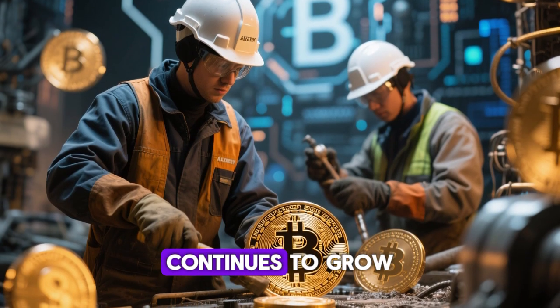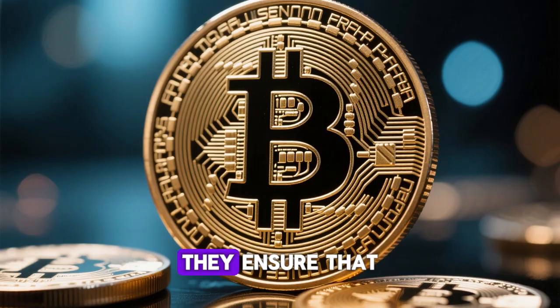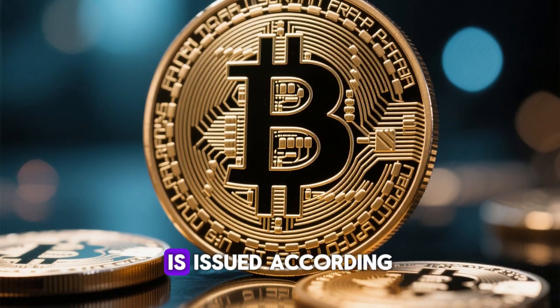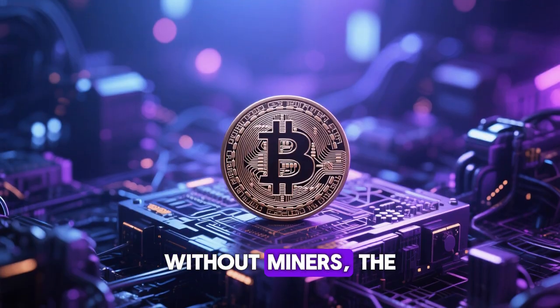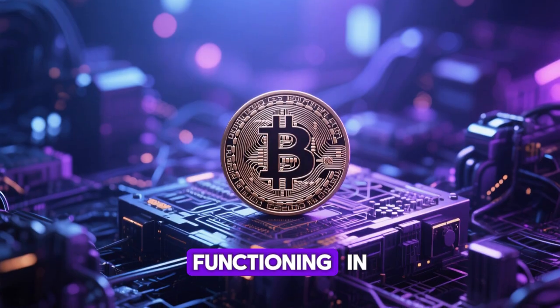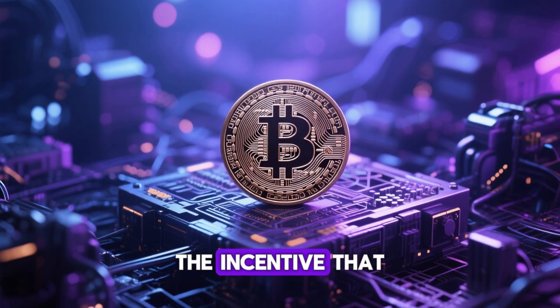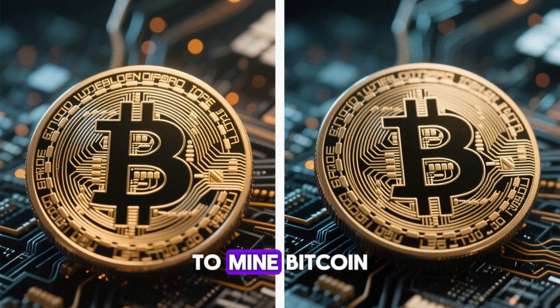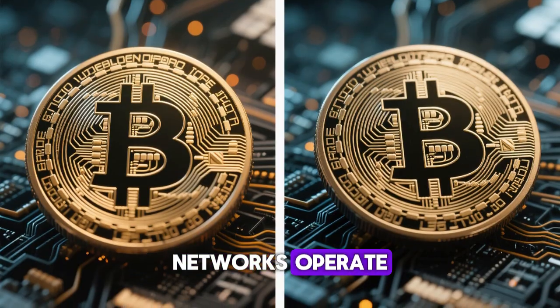As Bitcoin adoption continues to grow, the role of miners becomes even more critical. They ensure that every transaction remains valid and every new Bitcoin is issued according to the protocol's rules. Without miners, the network would stop functioning. In return for their work, miners receive Bitcoin — the incentive that fuels the decentralized system. Understanding how to mine Bitcoin step-by-step gives you insight into how decentralized networks operate.